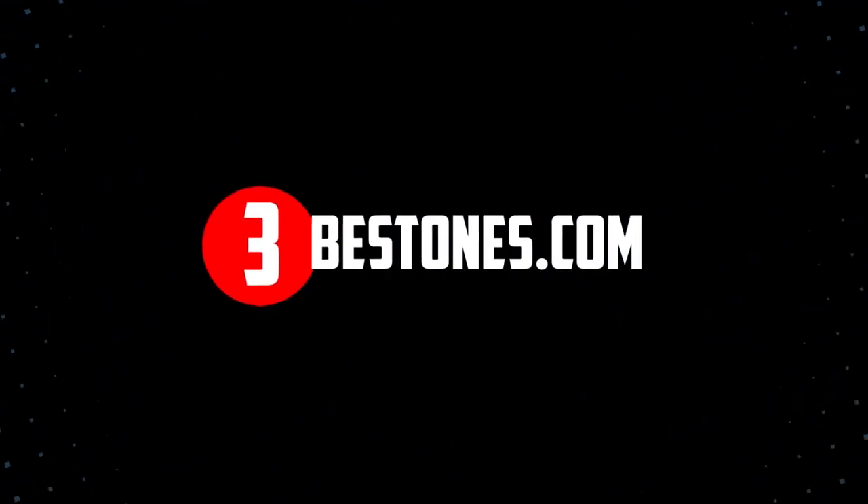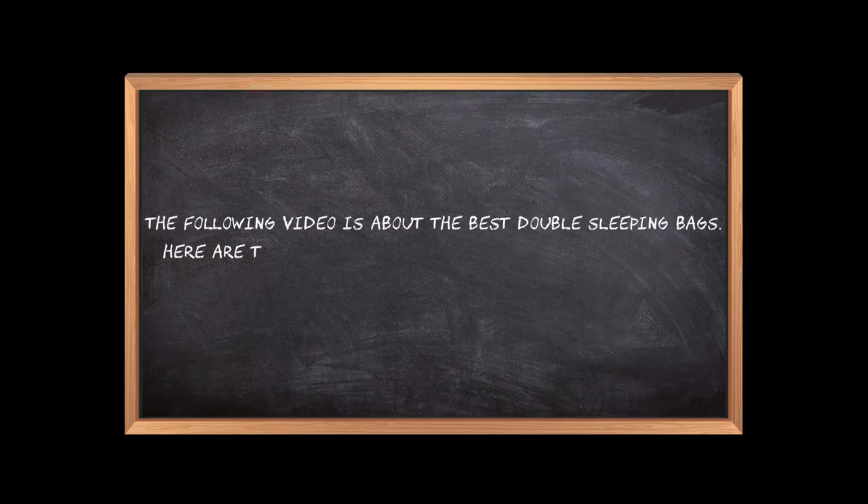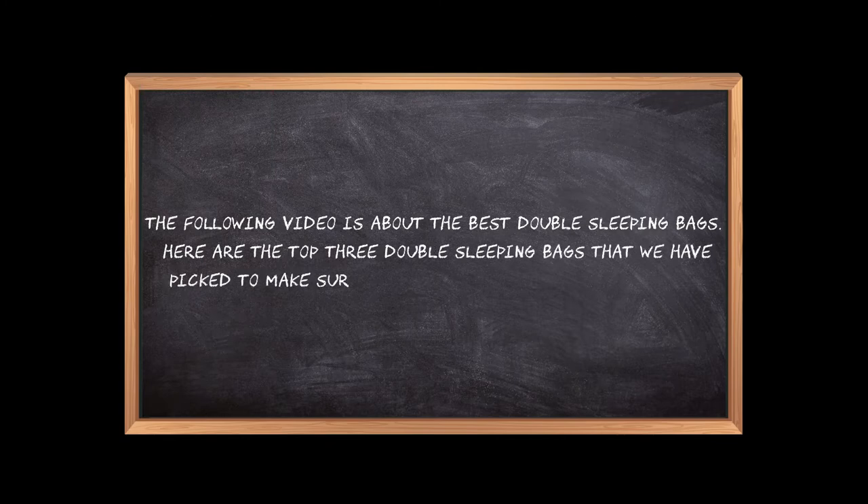Welcome to the3bestones.com. The following video is about the best double sleeping bags. Here are the top three double sleeping bags that we have picked to make sure you don't waste your time wandering over the internet.